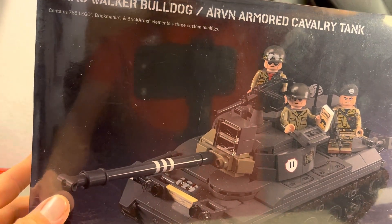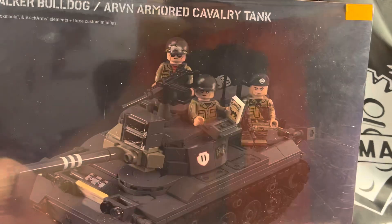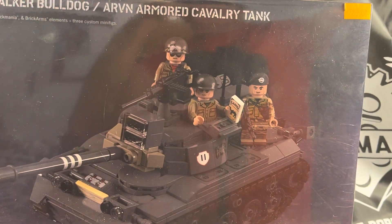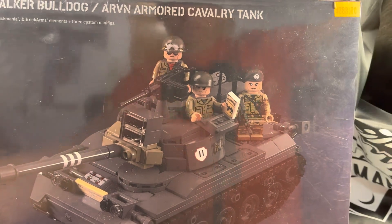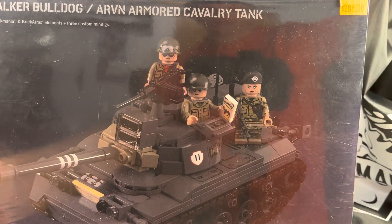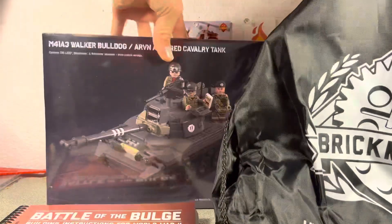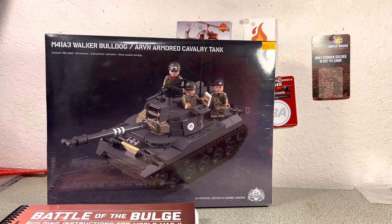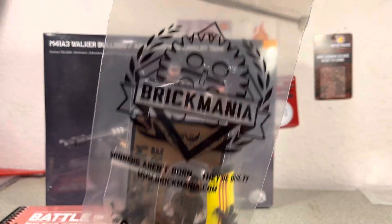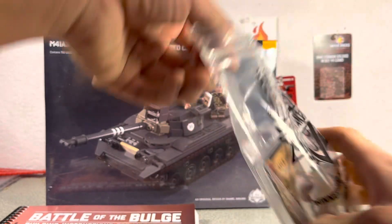We also have the big one — the M41 A3 Walker Bulldog. I saw this kit in the store and I've been really wanting it. It was actually on sale for $288, so I was pretty happy about that.